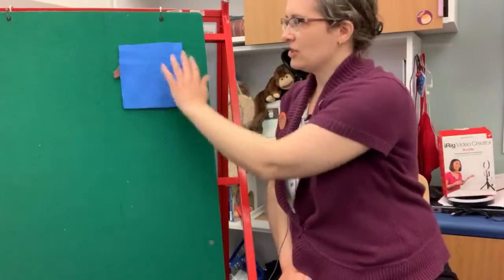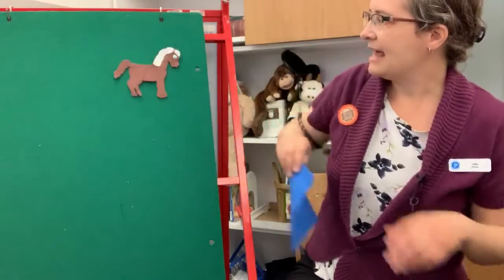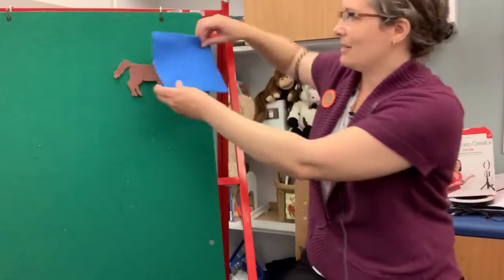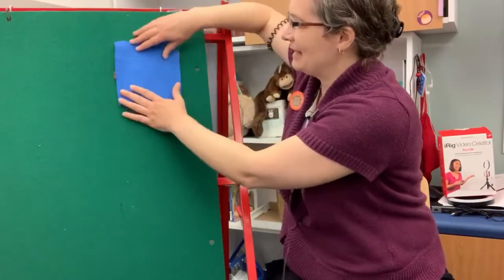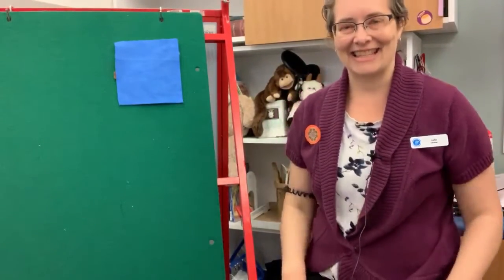What I've got on my felt board today is just a piece of felt, which I'm going to pretend is a blanket. So I've got my blue blanket, and underneath there I have a little horse that is hiding. I'm going to put this over — it's basically a little peek-a-boo game for baby, to kind of surprise them every time when we pull the blanket off and there's something under there.